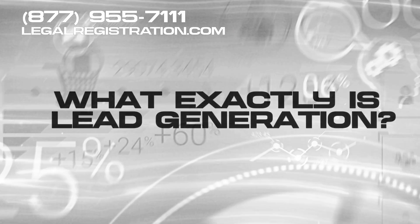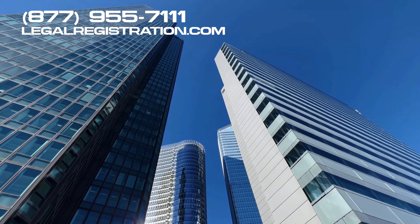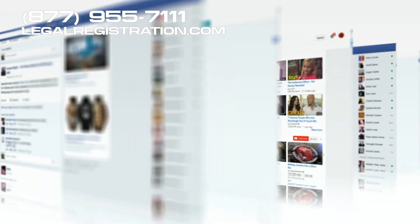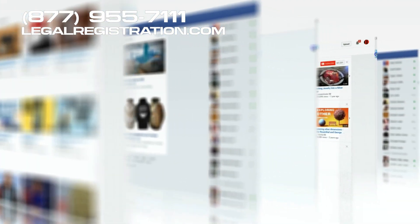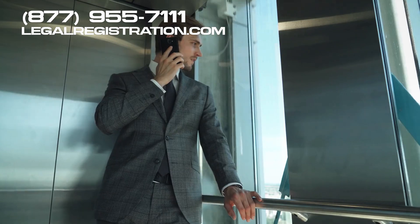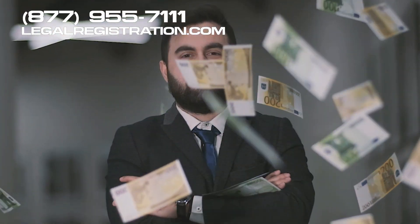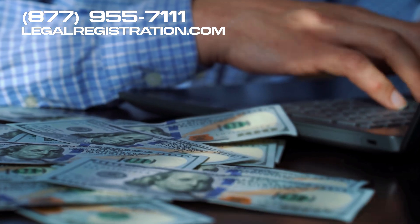First off, what exactly is lead generation? It's all about finding potential customers for businesses. This might include running Facebook ads to get people to fill out contact forms, sending cold emails, or making cold calls. Essentially, if you help businesses make money, you can earn a piece of that through a retainer or commission.